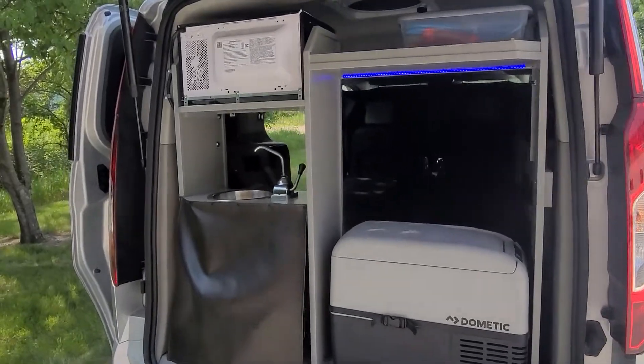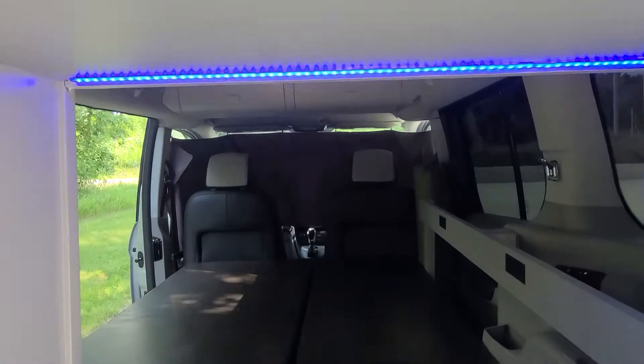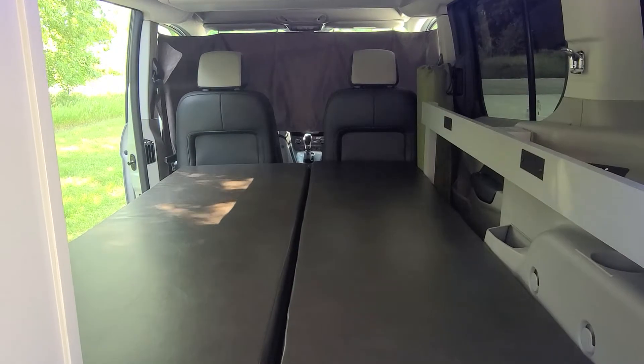It also has a thermostatically controlled refrigerator, sink, microwave that works off grid, LED lighting. Here's the bed — 43 by 72 inches.